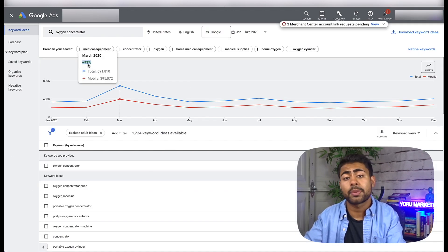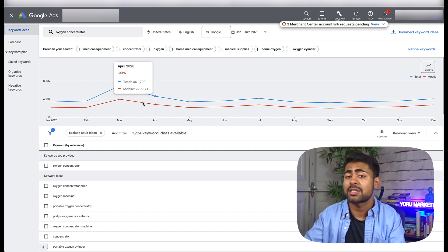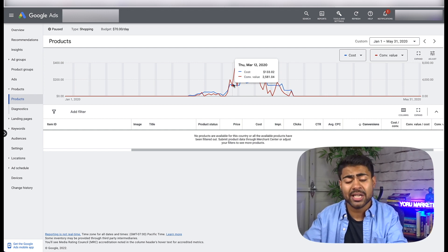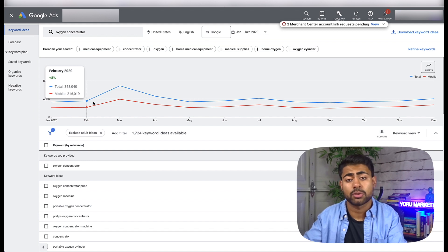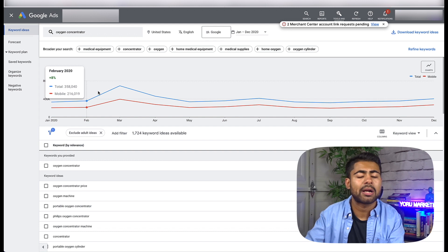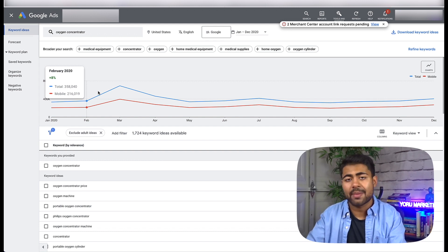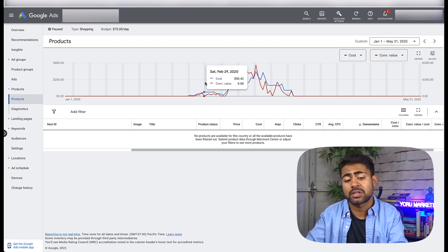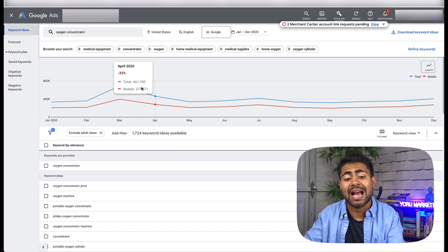That 93% increase in search demand is what led me to know this would be a very good product, and the results proved it. With a growing type of product, in the beginning of the growth phase it might start off slow because people are just starting to search for it more and more. There may also be new competitors entering the market, so Google might take extra time for you to actually rank at the front. Without proper techniques, a good ad rank, quality score, SEO, and optimized images, you won't get the exponential growth.